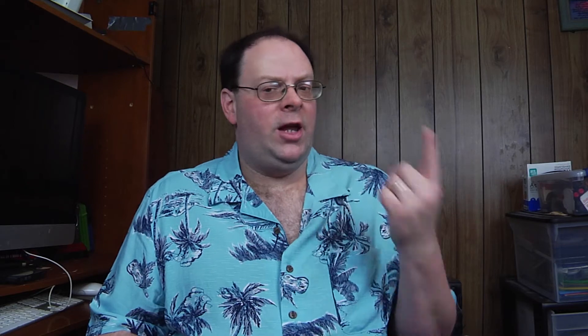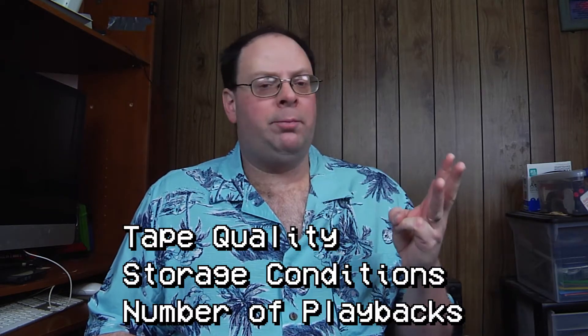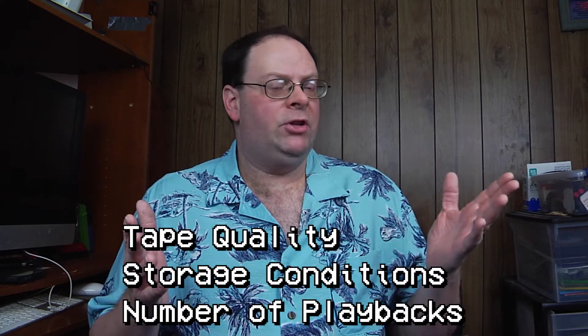So most of my tapes are in pretty good shape. But we're still wondering, how long do these tapes last? Taking into consideration all these other factors — tape quality, storage conditions, and number of plays — this will affect the quality of the tape itself. So what I've done is gone into my archive and picked out a few tapes that will show you various examples of tape age.